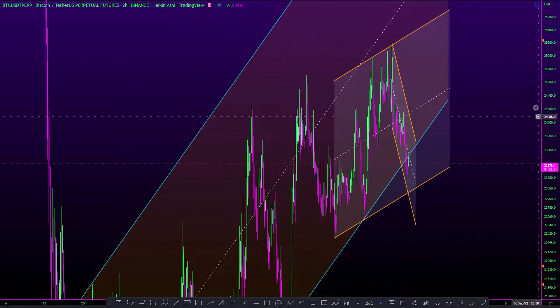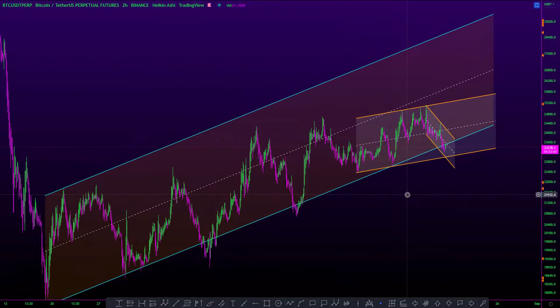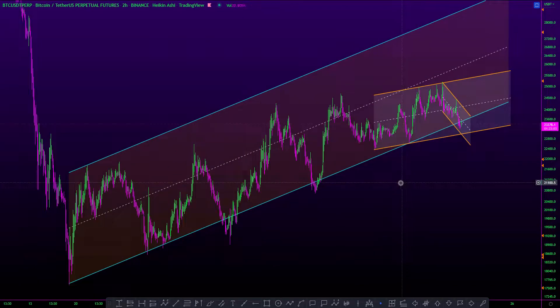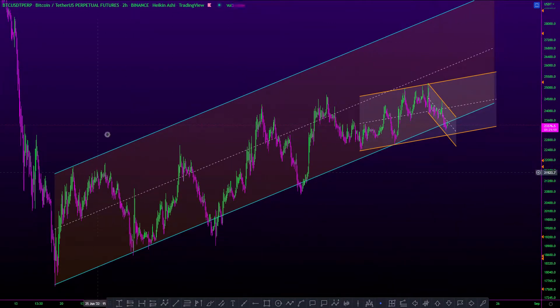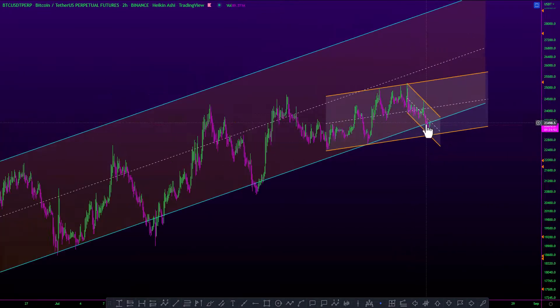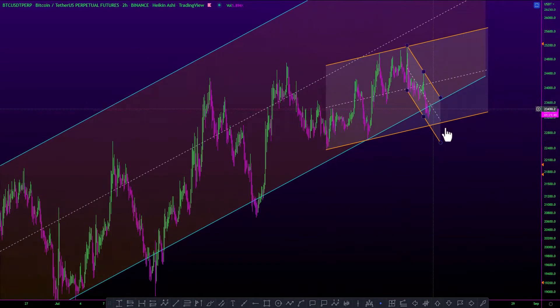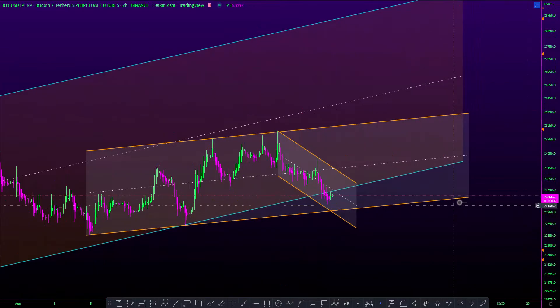Hi guys, good morning. Welcome to the daily BTC analysis video. Today we'll just keep it short and simple because the market has done nothing since yesterday. You can see that we have a bigger parallel channel here and two smaller parallel channels going in. Currently the price is facing some rejection in the bigger parallel channel.